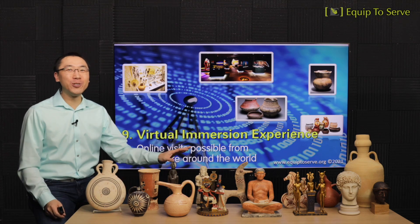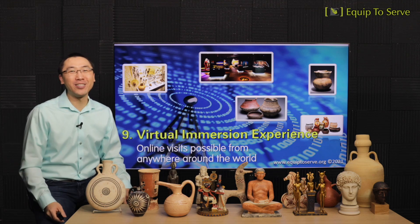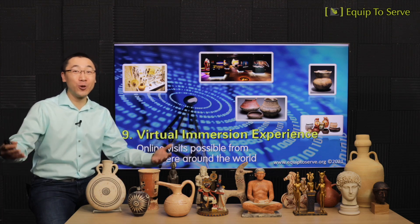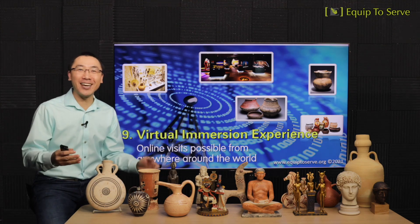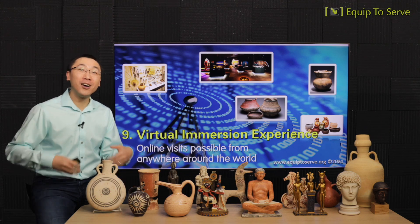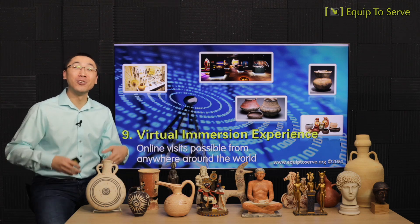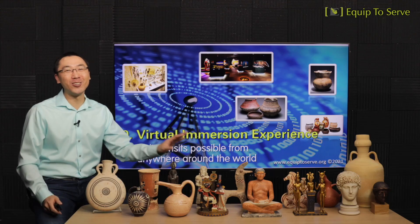Resource number nine: virtual immersion experience. Our museum is going to offer online visits to anywhere around the world. Our physical location in Vancouver makes it easy for people nearby to visit, but we're going to use the latest technology to offer virtual visits online as well. For example, we'll film videos introducing each theme and exhibit and publish them online, and Sunday school classes or fellowship groups are most welcome to join us for a field trip, either physically or virtually.